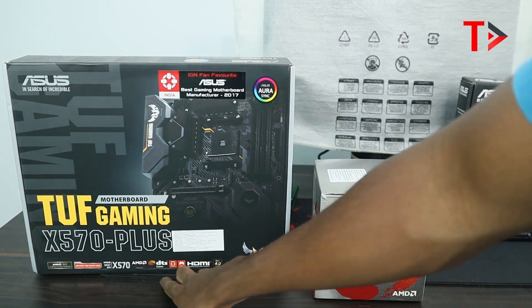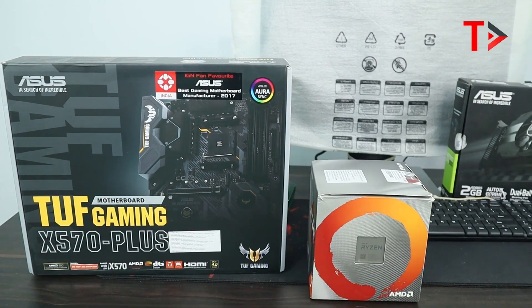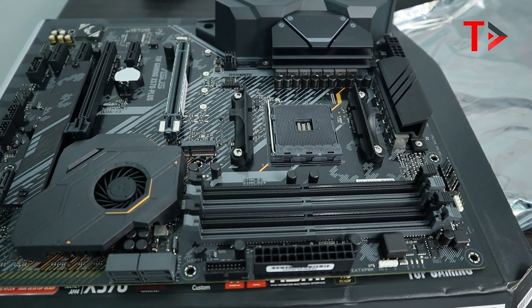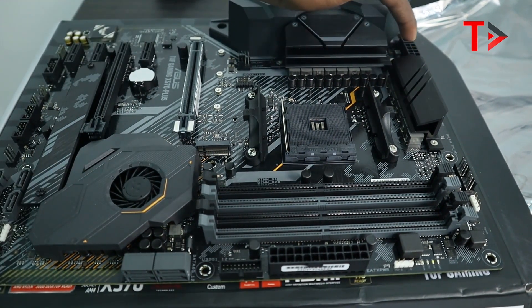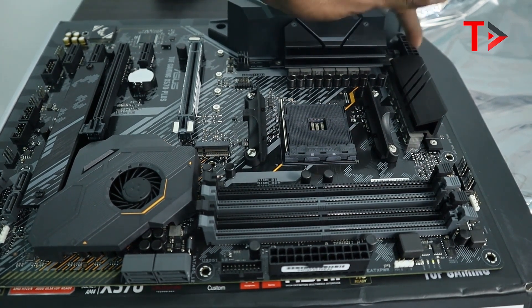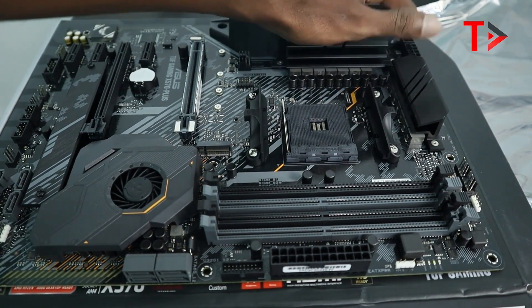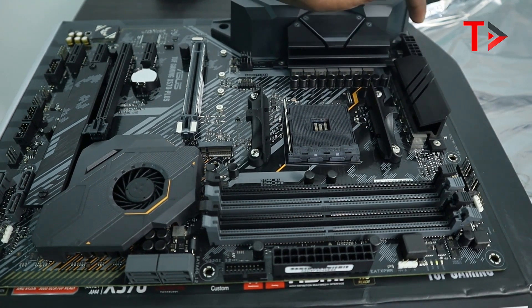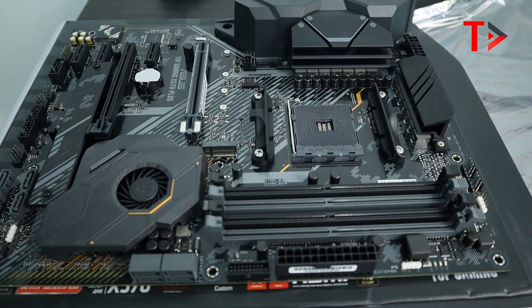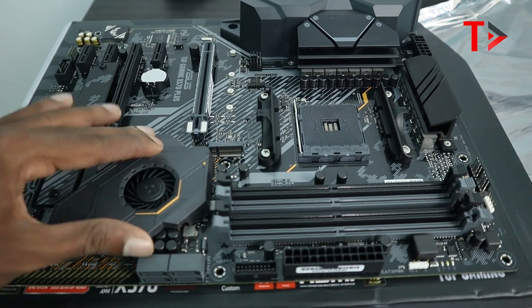This is the AMD 2nd generation and 1st generation CPU compatibility. This is the Asus TUF Gaming X570 motherboard. It has an 8-pin power connector — Asus recommends 8-pin plus 4-pin for full power delivery. This is the minimum 8-pin configuration.